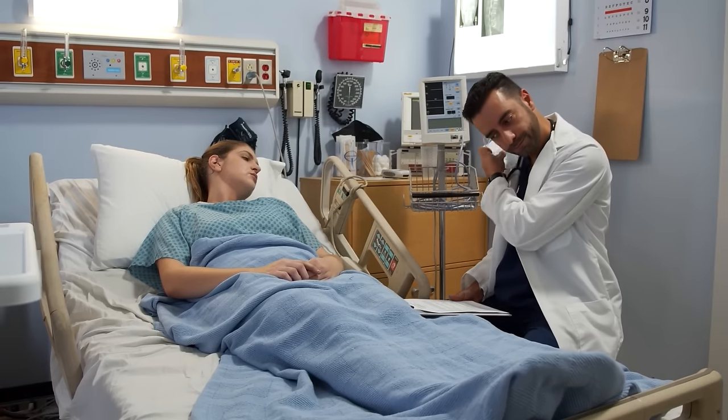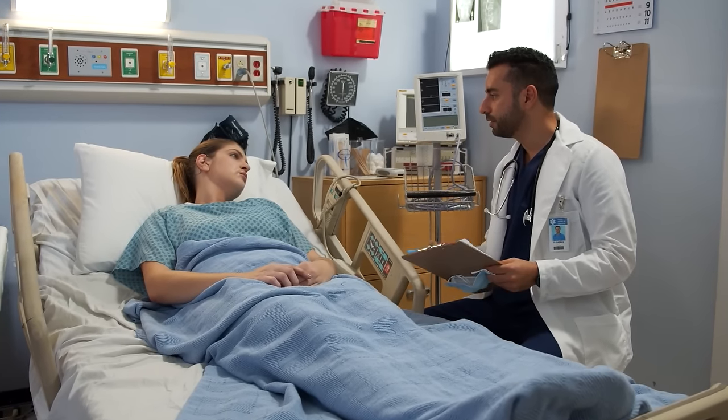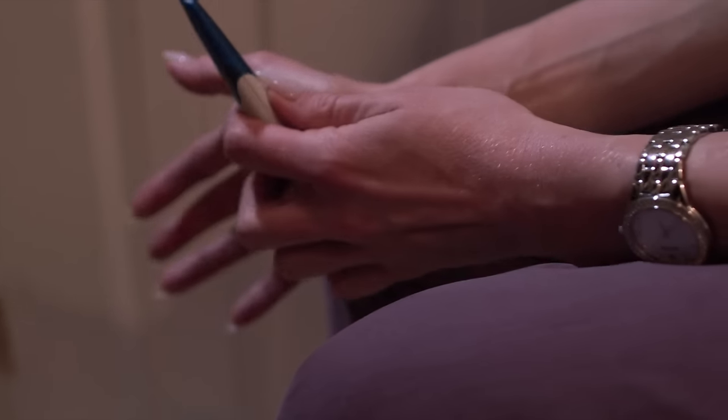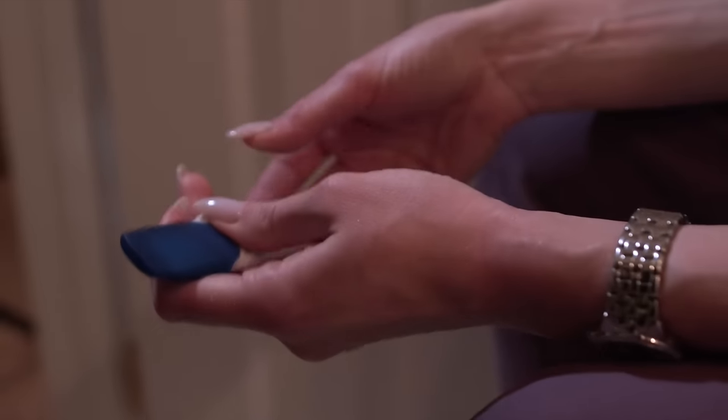This results in a non-viable pregnancy which may require surgical intervention. Pelvic inflammatory disease can also cause long-term fertility issues, meaning that you may experience difficulty getting pregnant in the future. In the worst case scenario, if gonorrhea remains untreated, the infection can spread throughout the body, which can cause life-threatening sepsis.